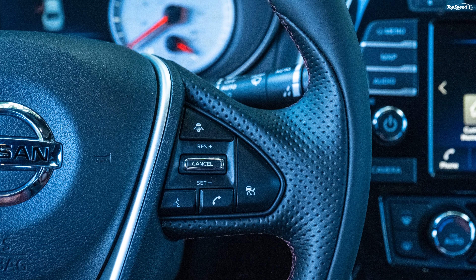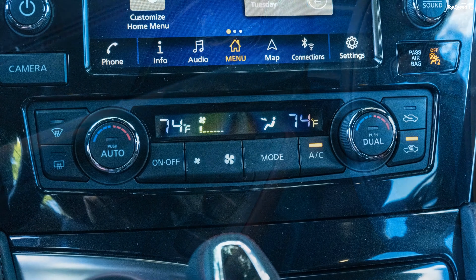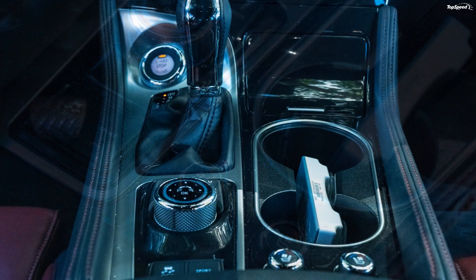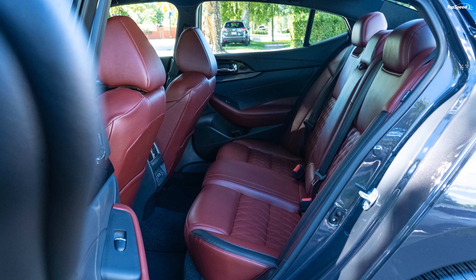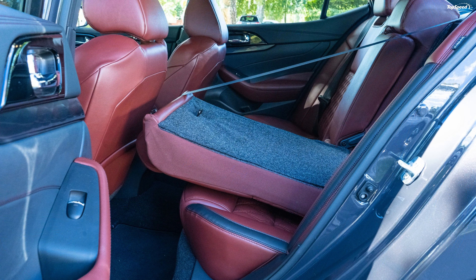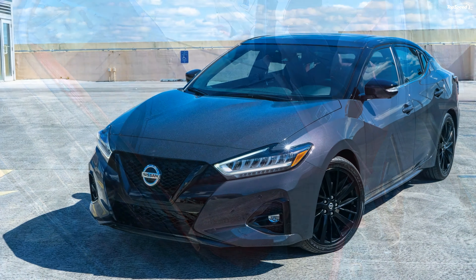How much cargo room does the Nissan Maxima have? The Nissan Maxima offers 14.3 cubic feet of cargo room, which is generally enough for most sedan buyers. In comparison, the Sonata offers 16.3 cubic feet and the Accord has 16.7 cubic feet, giving both rivals a notable edge in cargo capacity.